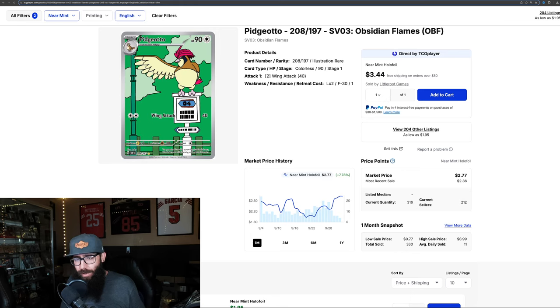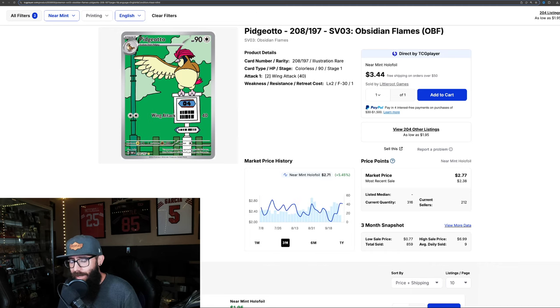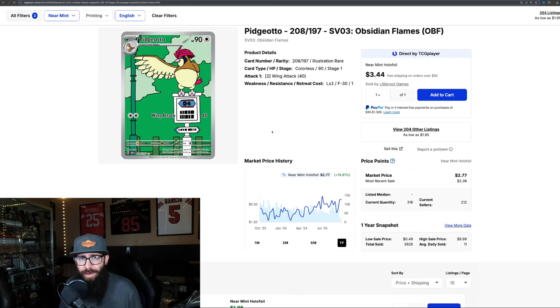Then there's the Pidgeotto. Pidgeotto is not doing as much right now — still good gains: 8% in the past month, only 5% in the past three months, and almost 20% over the past year. So Pidgeotto is not doing as much as Pidgey and Pidgeot. But these cards are kind of a set, so there might be something you could do with that if you have these cards.